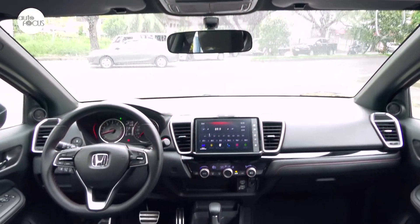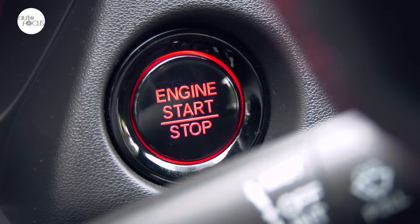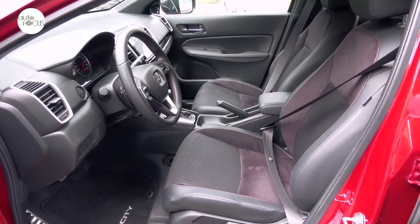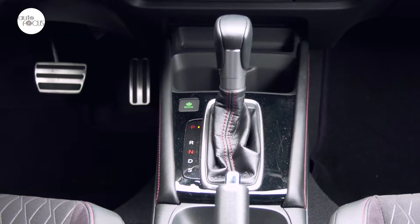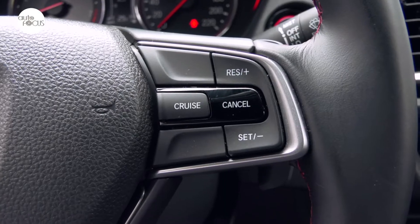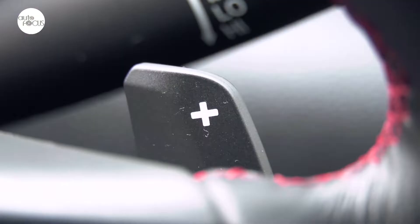Comfort and convenience in the Honda City 1.5 RS begins with the One Push Smart Entry and Remote Engine Start System. Once inside, one can enjoy a cabin with black and red trim and seats upholstered in leather and suede. The front seats slide and recline with height adjuster for the driver. The leather-wrapped shift knob and three-spoke leather-wrapped steering wheel tilts and telescopes, and features switches for cruise control, audio, hands-free telephone, voice recognition, and paddle shifters.